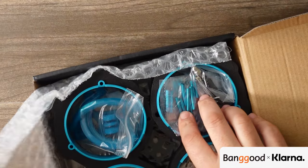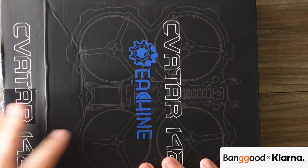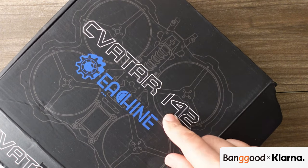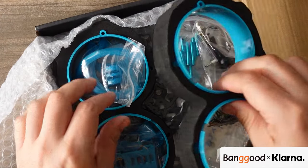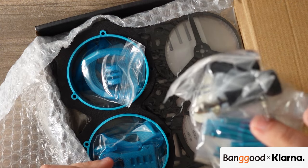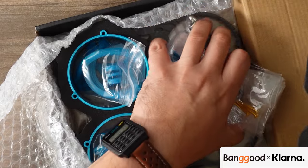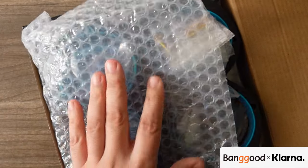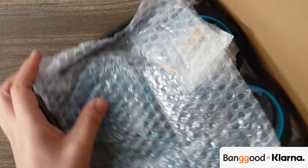Also from iShine you have this cinewhoop frame kit — the Savator 1-in-42. It has some very nice ducts in there, and you have the frame with directions so you can put it together. This is one of the items you can win in the giveaway — you can win either the EV800D goggles or the cinewhoop frame from iShine by going to the FPV Sales Alerts group. Stay tuned to the end for the full giveaway rules. Any item with the Banggood/Klarna logo in the corner is a giveaway item.